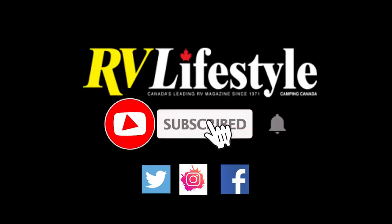Don't forget to like, comment, and subscribe down below. Bye.